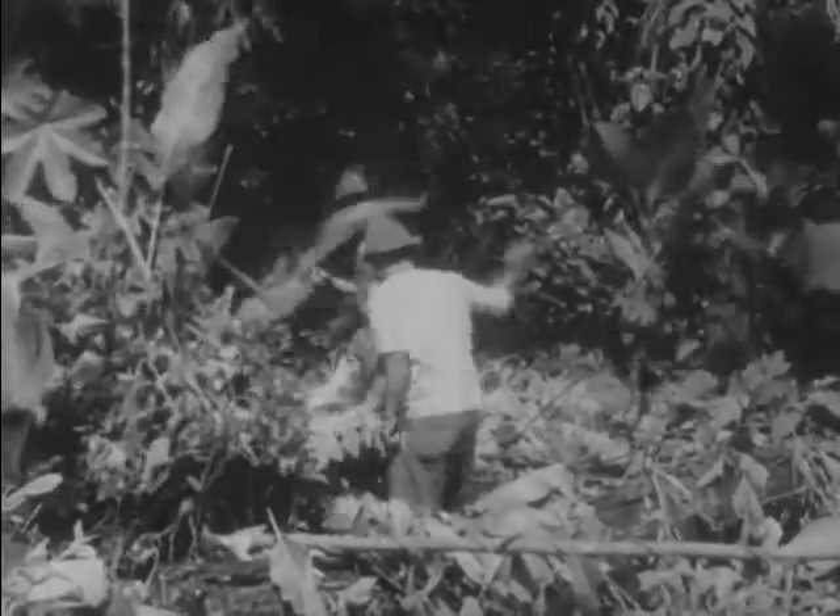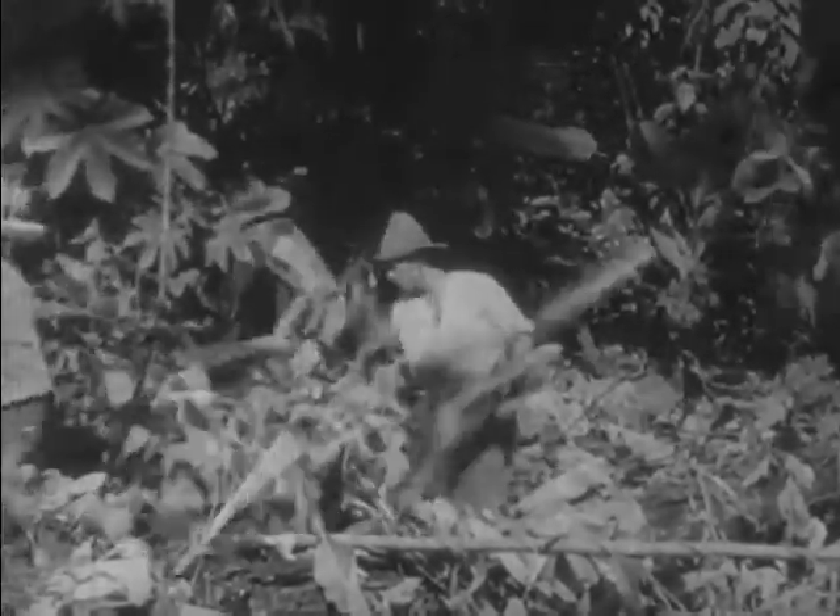With this razor-sharp blade, the machete, the native workers attack the tropical undergrowth to clear the way for planting, for banana plants cannot flourish if choked by the surrounding jungle.